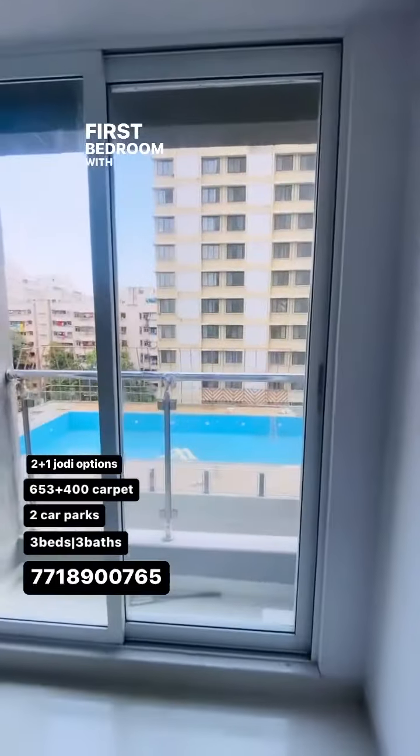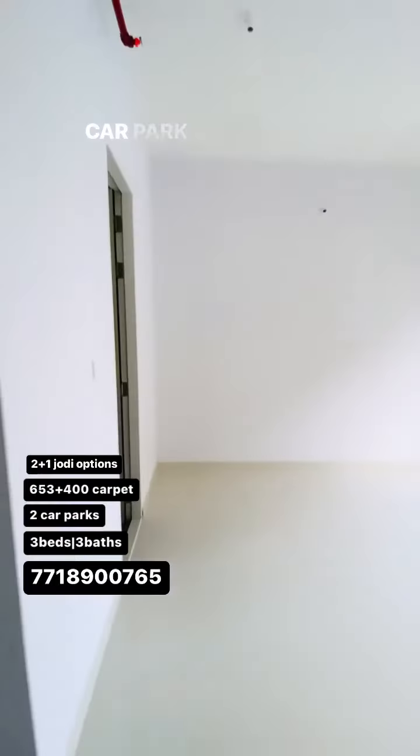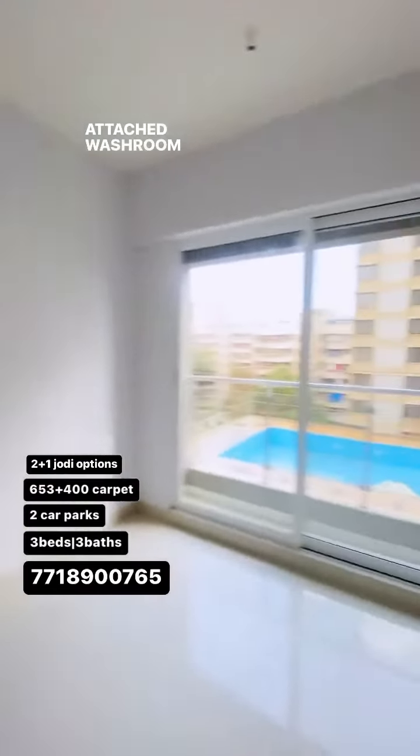This is your first bedroom with the wardrobe area over there. You get one car park with this apartment. This is your master bedroom with an attached washroom.